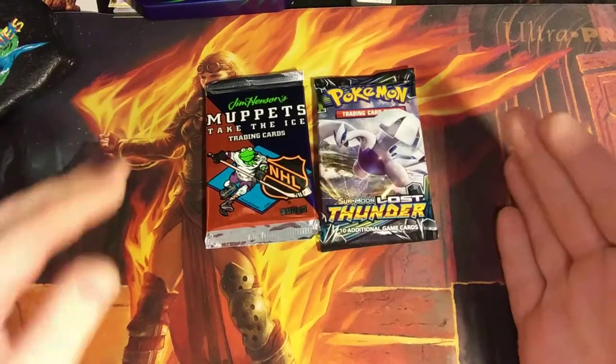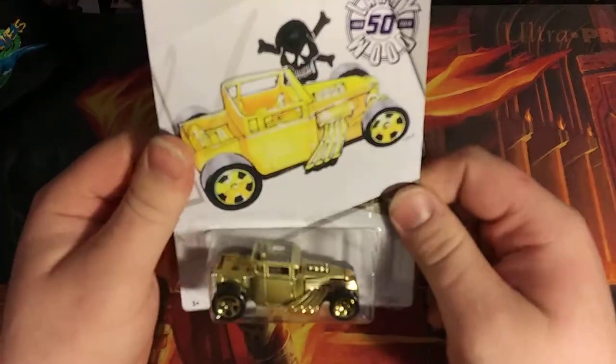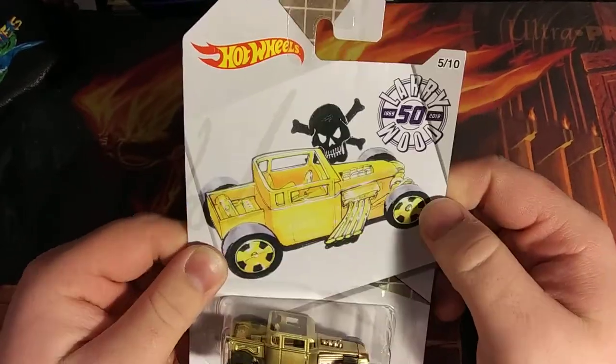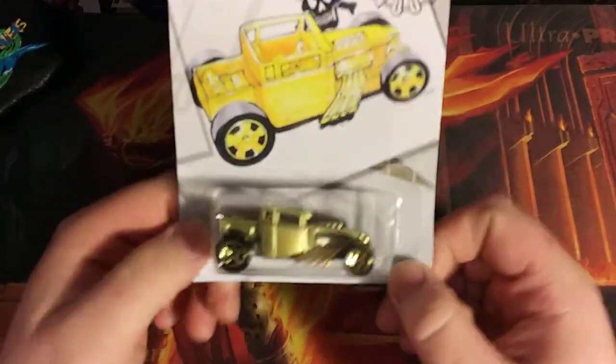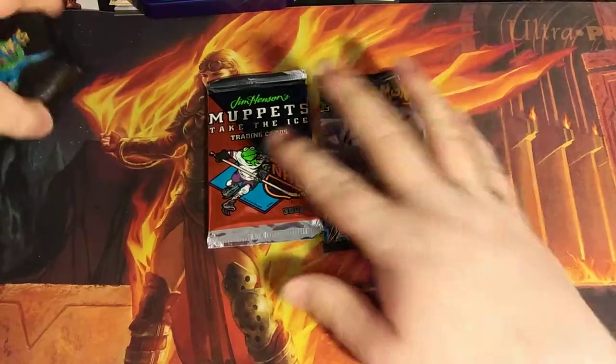Before we get into those, let's show off a car I just added to my collection — the Bone Shaker. You have the Larry Wood 50th edition, so it's a beautiful gold color. It's absolutely amazing. That's a cool one to add to my collection, I love it. So moving on, let's get Spooky rocking and start with Muppets.